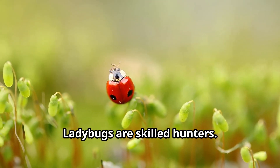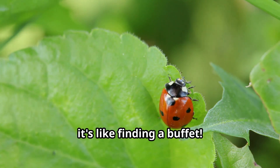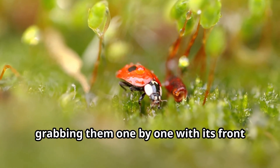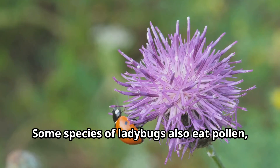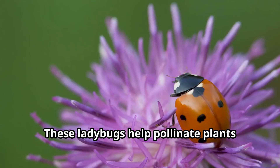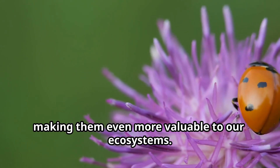Ladybugs are skilled hunters. They use their excellent vision to spot tiny prey on plants. When a ladybug finds an aphid colony, it's like finding a buffet. The ladybug will walk among the aphids, grabbing them one by one with its front legs and devouring them with its strong mandibles, or jaws. Some species of ladybugs also eat pollen, nectar, and fungi, helping pollinate plants while they're looking for food, making them even more valuable to our ecosystems.